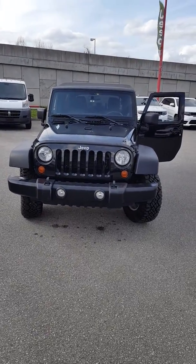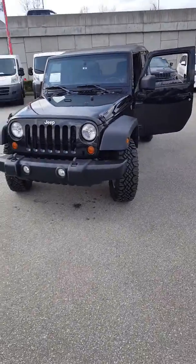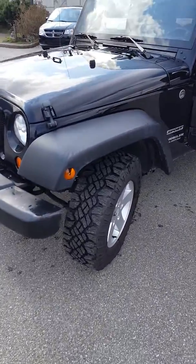There she is — the 2012 Jeep Wrangler Unlimited that you've inquired on. This vehicle is a Sport. It's a fresh trade-in; had her washed and cleaned up for this show-and-tell. Going to do a quick little walk-around so you can familiarize yourself with the vehicle and see it through my eyes.